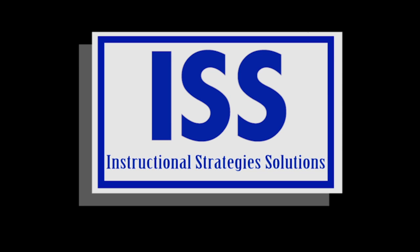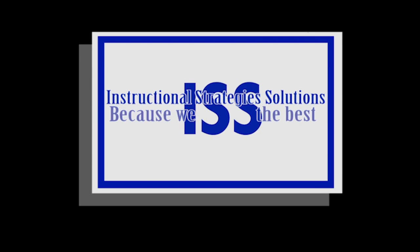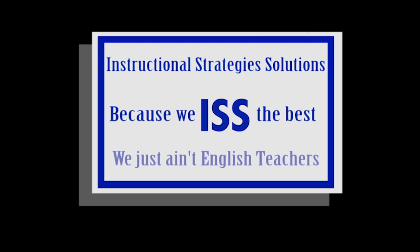That's Instructional Strategy Solutions. That's I-S-S, because we is the best. We just ain't English teachers.